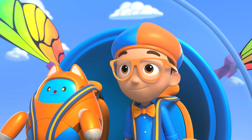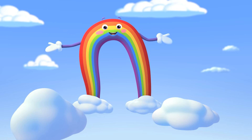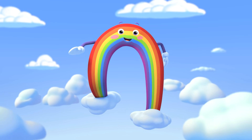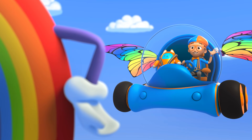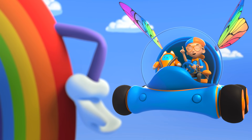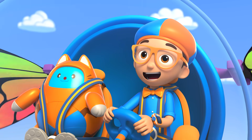Guys and gals, attention please! The big blue sky is proud to present nature's greatest influencer — I'm Bowie the Rainbow! Hey, it's me, Blippi! I'm a big fan, Bowie! I know all your colors! Thank you! I'm very proud of my colors!